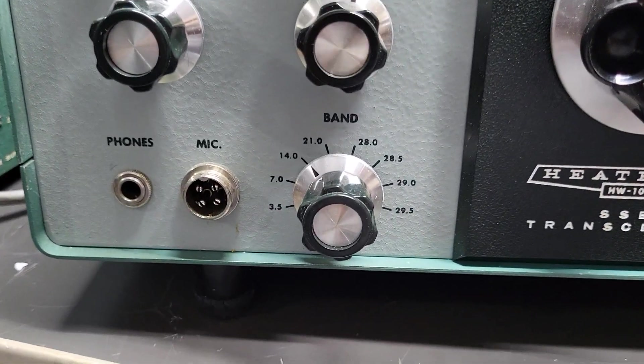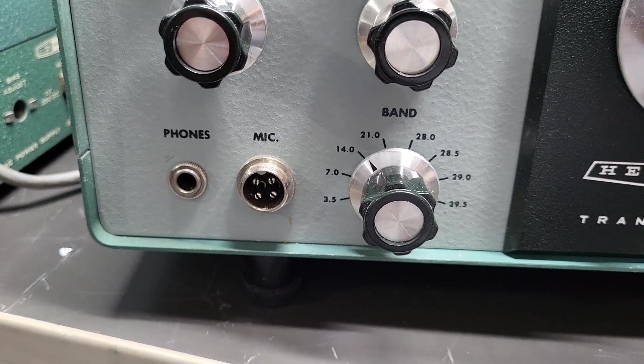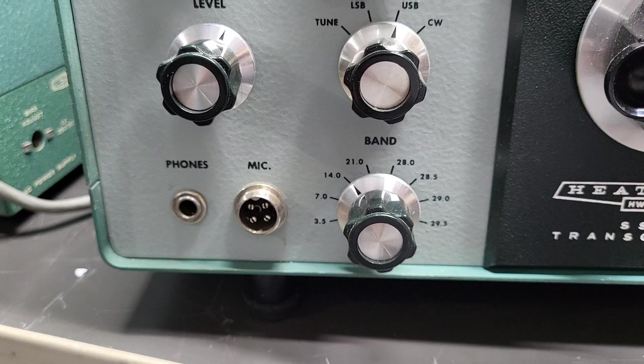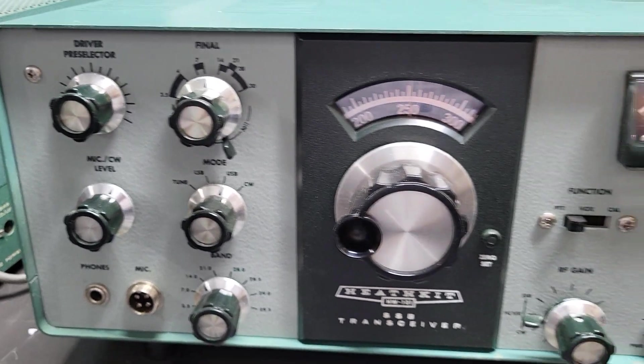Here are your band selections — as you can see, it's 10 through 80 meters. This has a 4-pin mic connector put in. That is not the original, but somebody did a nice job of that. It's been updated over time, and this is what they look like.